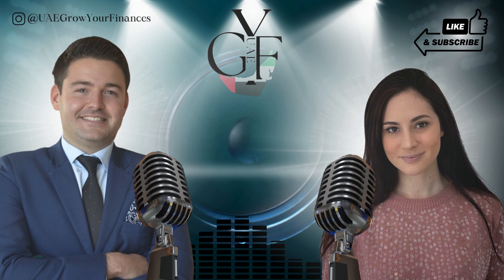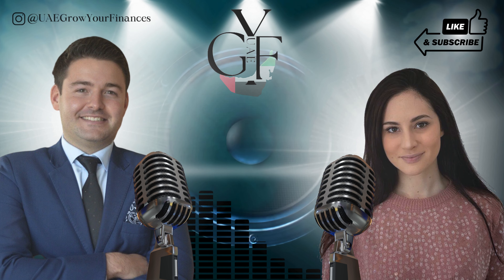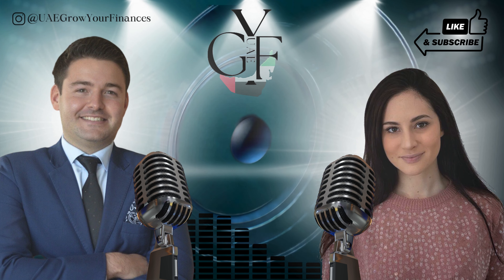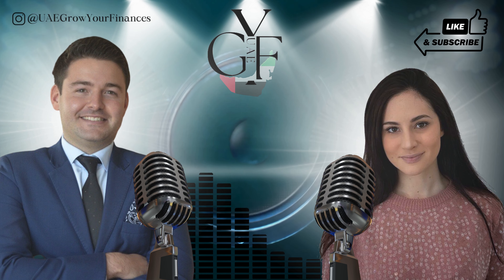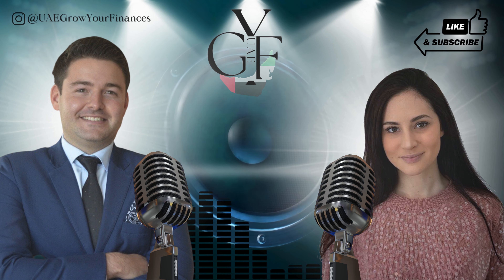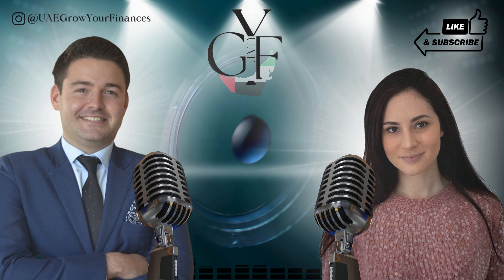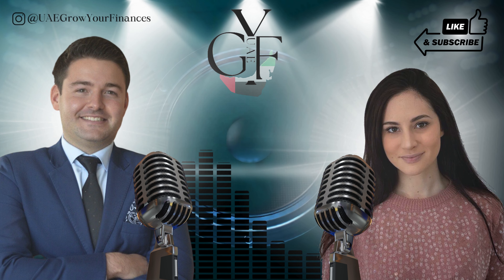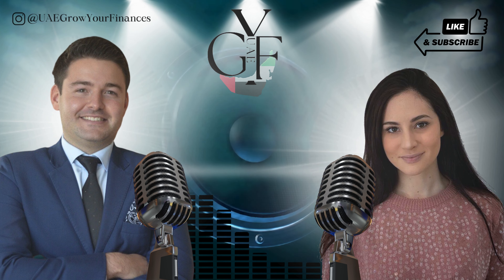Hello, UAE Grow Your Finances Community, where we discuss how to make your money work for you as opposed to the other way around, and how best to grow your finances within the UAE. Here we like to flip challenges around and create ideas, opportunities and possibilities so we can all succeed together, because there are enough seats for everyone at this table.